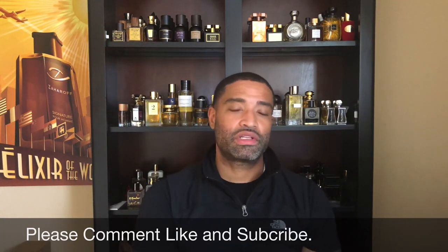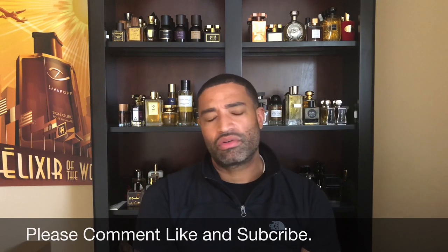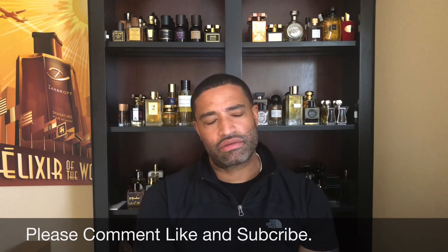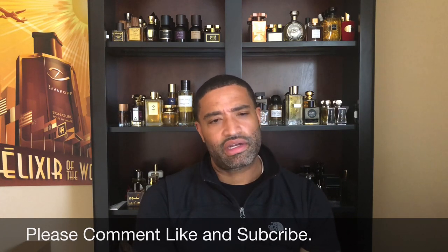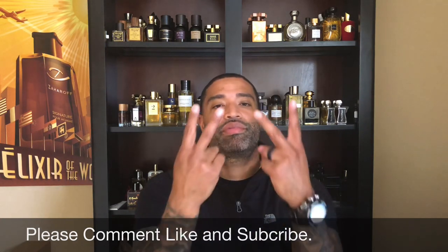If you woke up today, you're definitely winning. If you can, like, subscribe, and hit that notification bell too. I'm going to be doing a lot of videos. Hopefully Future Journey will be back — he's in Dallas hanging out doing his thing. I appreciate all the support, and we're out. Peace.